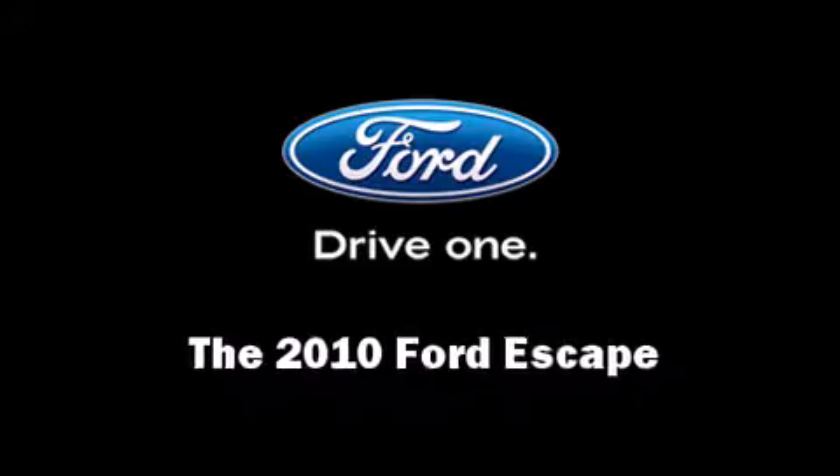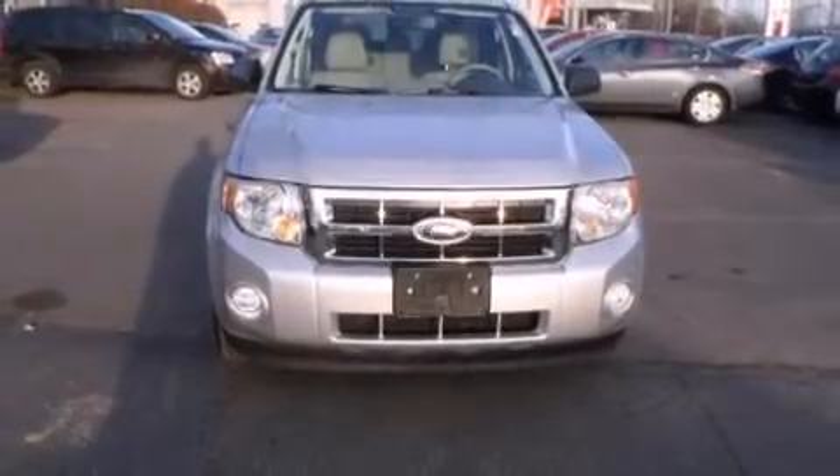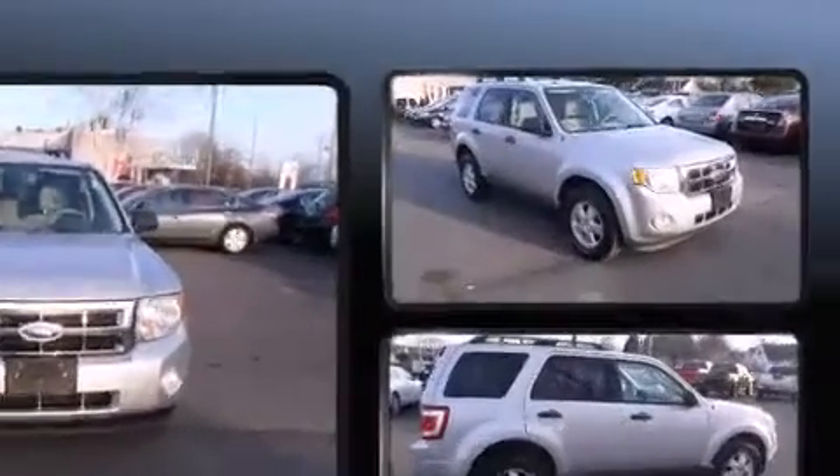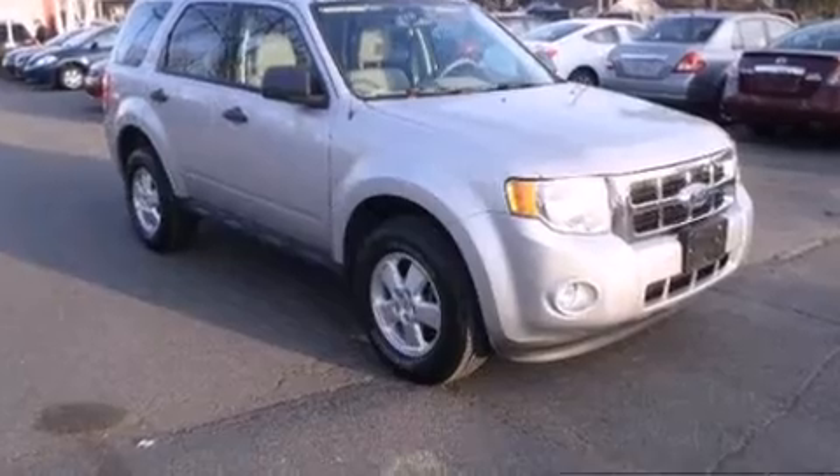Get excited about the 2010 Ford Escape. With fewer than 45,000 miles on the odometer, this four-door sport utility vehicle prioritizes comfort, safety, and convenience.